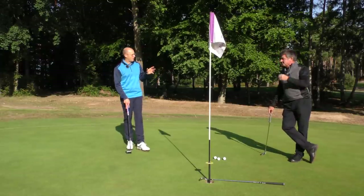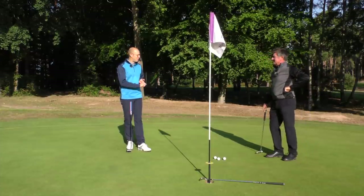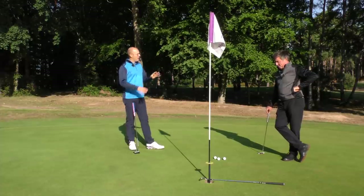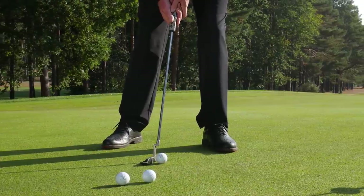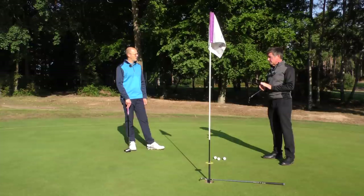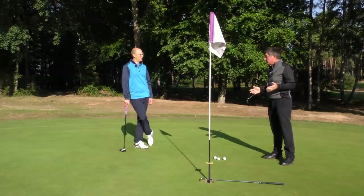Holing out from close range in winter becomes trickier when greens get wetter, bobbly, and a bit longer. The greens here at Fox Hills are perfect today, but in typical winter conditions the key adjustment is speed — you've got to aim a little bit straighter and hit it with a fraction more pace, because the hole effectively gets narrower when the ball is rolling slower.